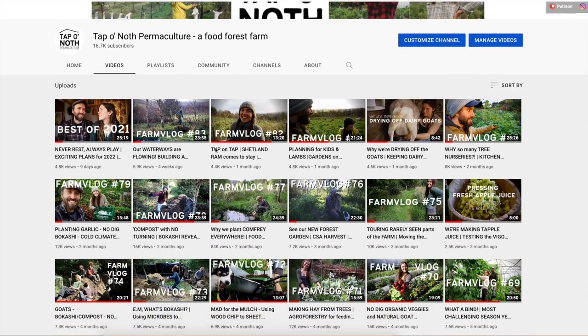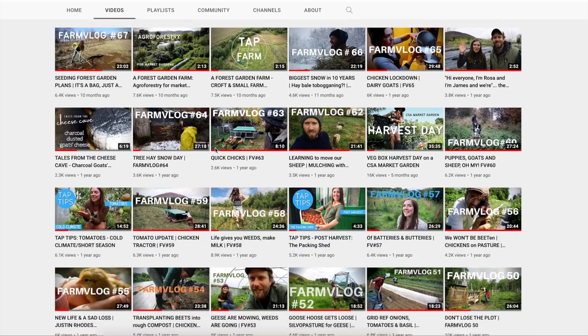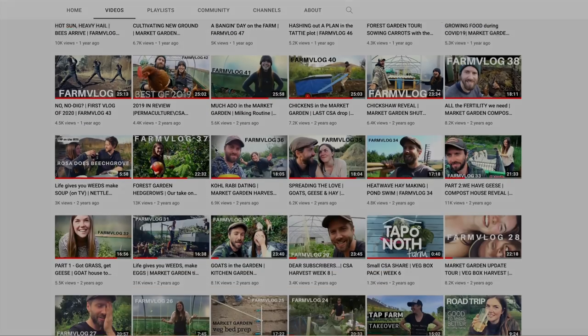Thanks for watching everyone. If you want to watch more, please head over to our YouTube channel where you'll find full-length vlogs and other Tap Shorts.